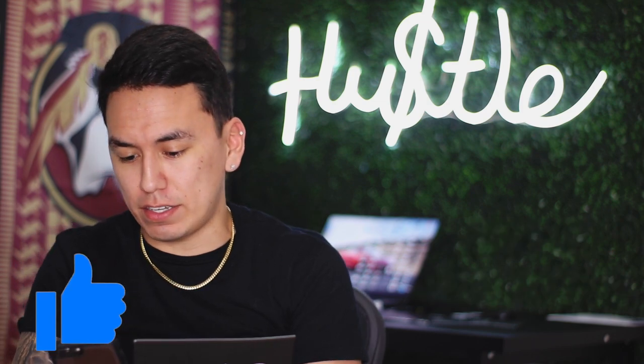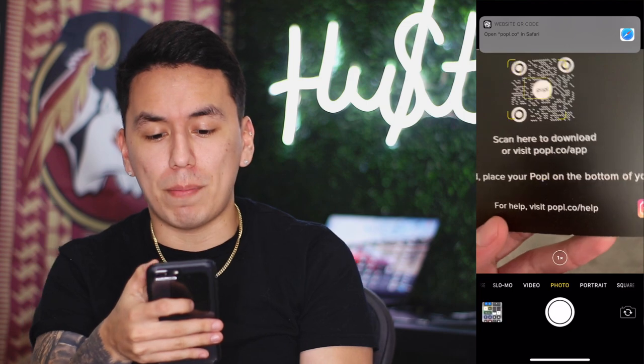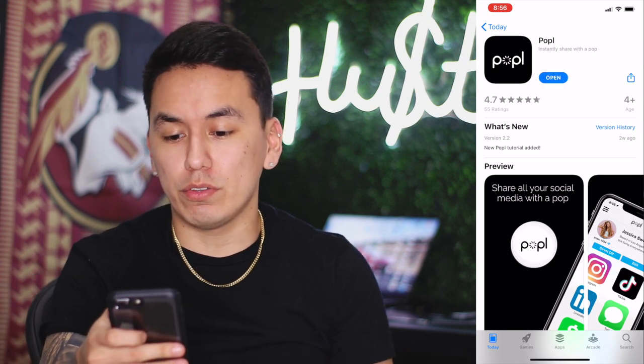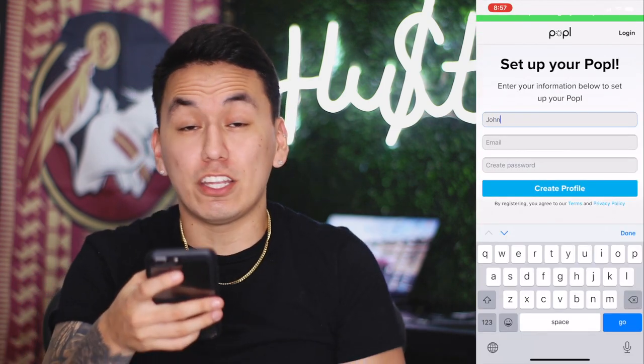I'm actually going to set it up on my girlfriend's phone and show you guys how easy it is. All you have to do is open your camera app, scan the QR code on the back, and then a link is going to pop up. You just tap on that and it's going to take you to the app store where you can then download the app.